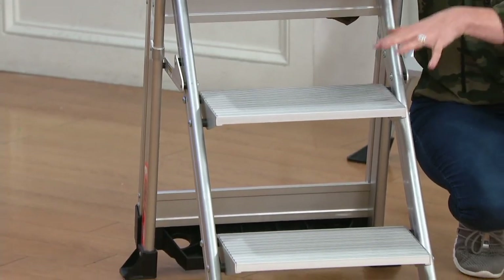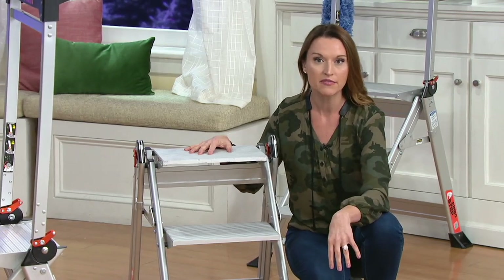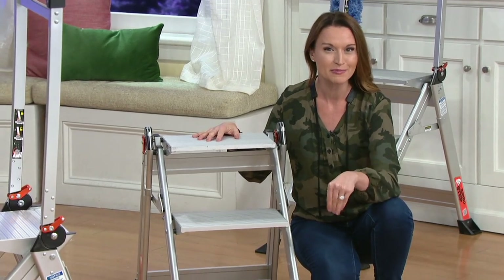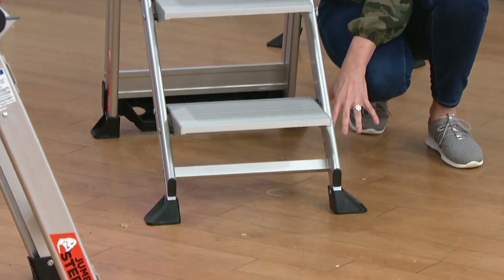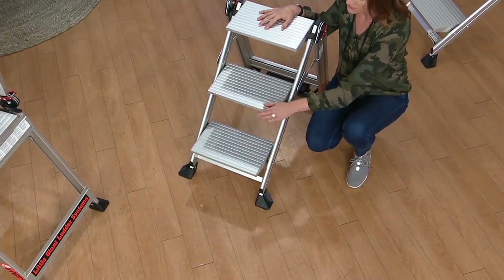It is. It's like your freedom, your independence to get things done around the house. And the reason you feel so stable really starts from the bottom of this ladder and works all the way to the top. Little Giant is known for putting rubber feet on their ladders. That's because rubber grips where plastic can slip.